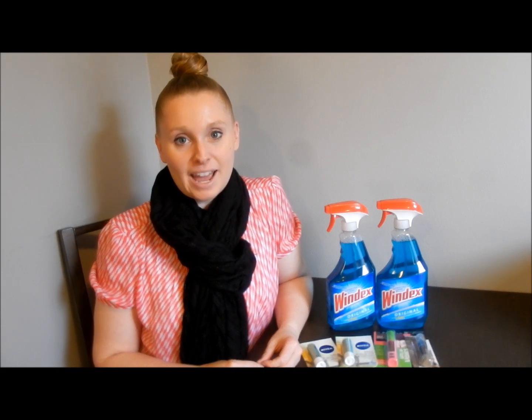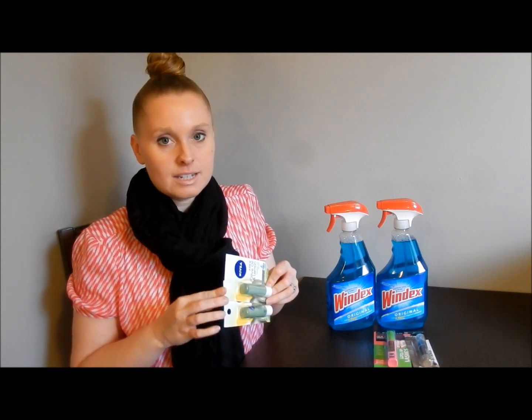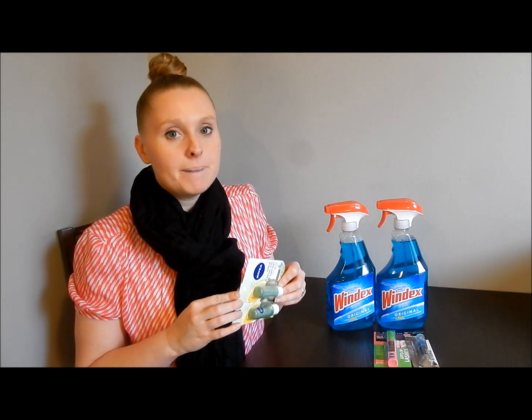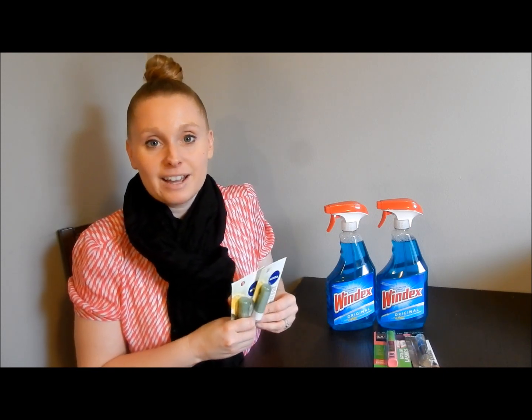Hey everyone, it's Nicole and I am back for CVS round 2 this week. I was actually only going in for the Nivea lip care deal that I missed on Saturday, but I decided to piece a few other deals together. I wasn't going to originally do a video, but I had an interesting interaction with a new cashier so I thought I would share it with you guys. This one is actually a good one — I'm not on a rant.